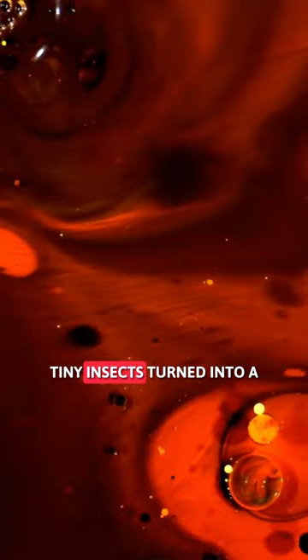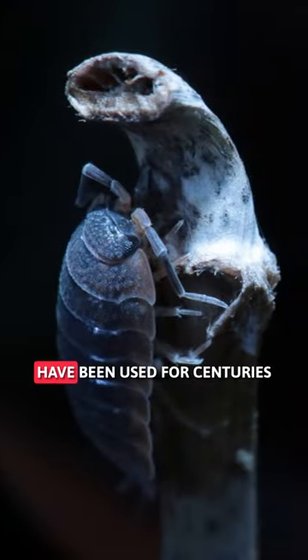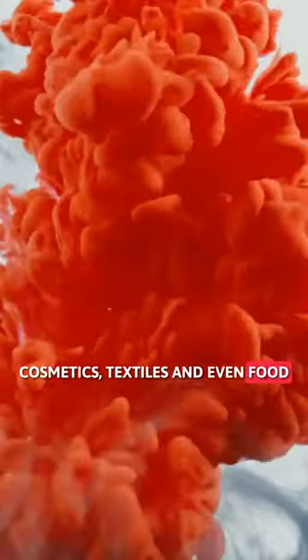Meet cochineal bugs — tiny insects turned into a red pigment called carmine. These oval-shaped bugs have been used for centuries to create natural dyes for cosmetics, textiles, and even food.